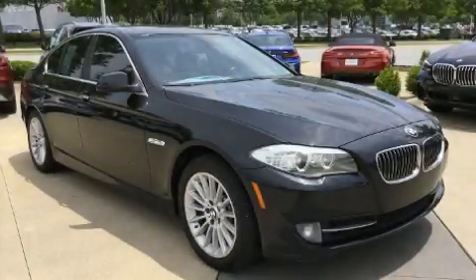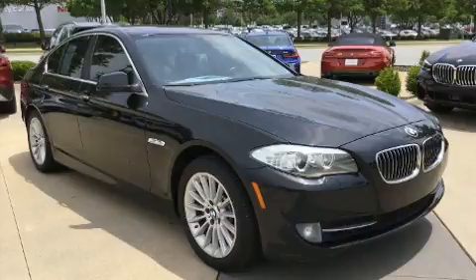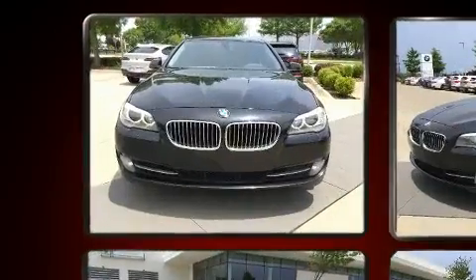Here's a great deal on a 2011 BMW 535i. This four-door, five-passenger sedan has just over 90,000 miles.